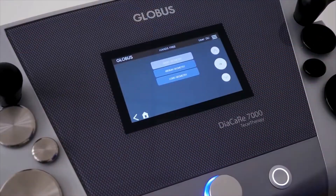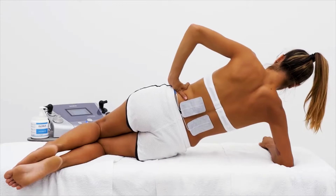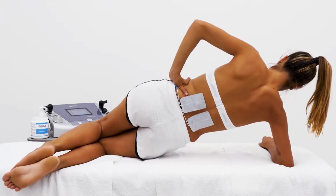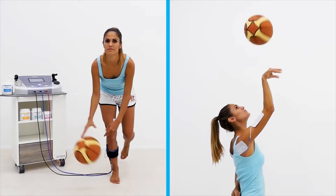One of the most important features is the hands-free treatment. It offers new possibilities, like warming up and vascularizing the area to be treated, or combining manipulation and exercises.